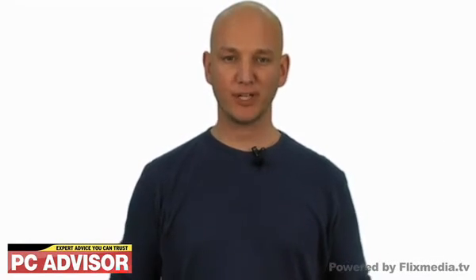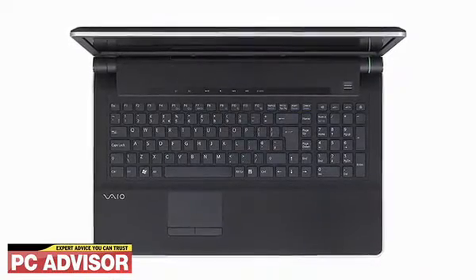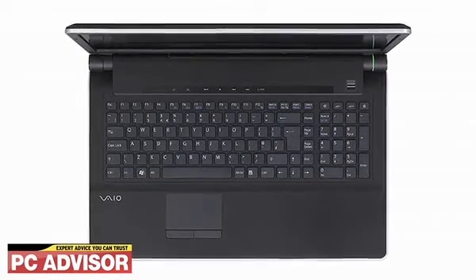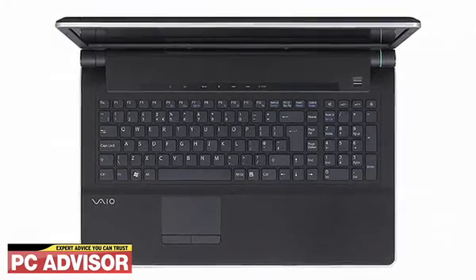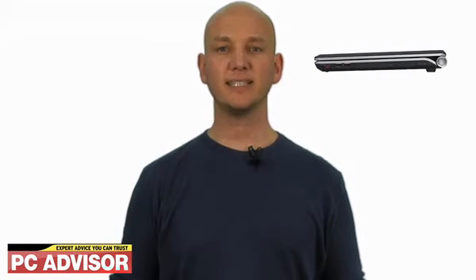I'm Ashley Raines and this is the Sony VAIO AW11ZB review. With an 18.4 inch screen, the Sony VAIO AW11ZB is Sony's largest VAIO and a very good looking laptop indeed. The curved design hides a lot of the VAIO's bulk and it's lighter than you'd expect, not weighing any more than some models with 17 inch screens.